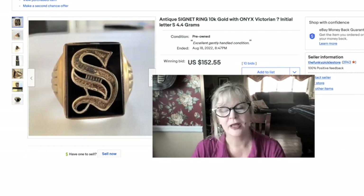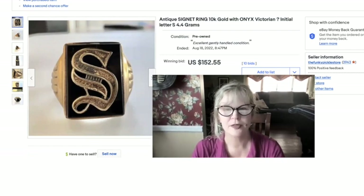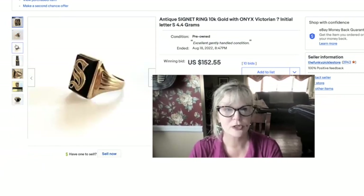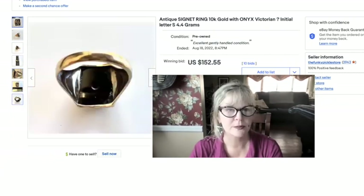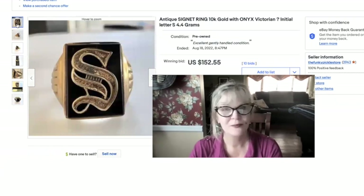This beautiful old ring is an estate sale find. I paid $20 for the whole haul and was with my mother, so I'll split the money on this one. I'm not sure how old it is — some people listed the same one as Victorian, but I can't guarantee that, so I put Victorian with a question mark. It is onyx and solid 10-carat gold — a signet ring. Weight is 4.44 grams, in very nice condition with a really old-fashioned stylized S. We maybe paid $5 for this one and sold it for $152.55.